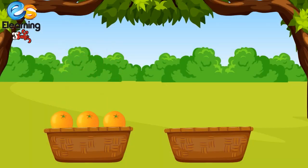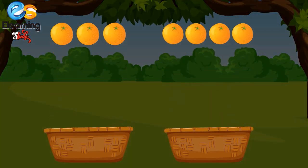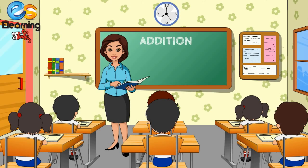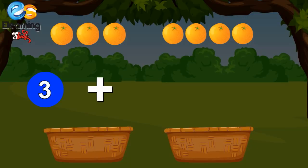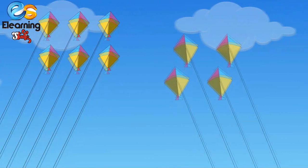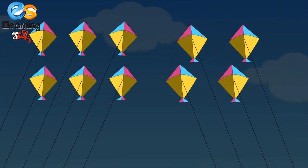Three oranges and four more oranges — how many oranges? One, two, three, four, five, six, seven. Three oranges and four oranges make seven oranges. Very good! Three plus four is equal to seven.